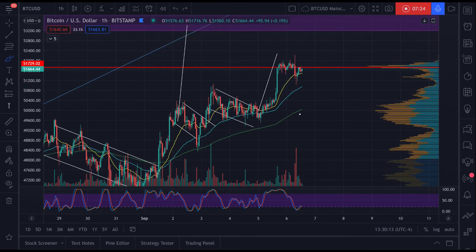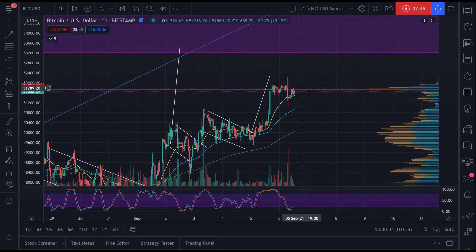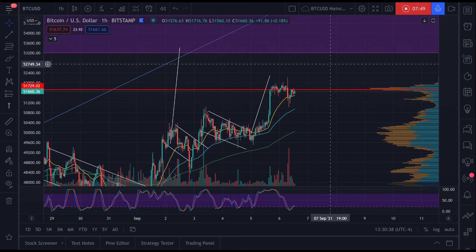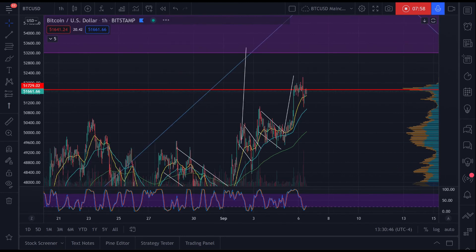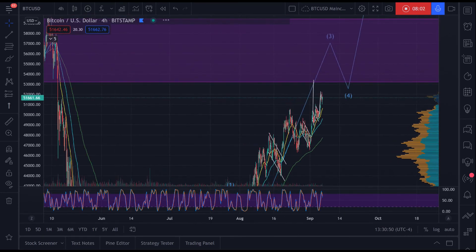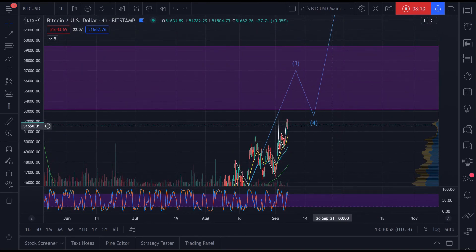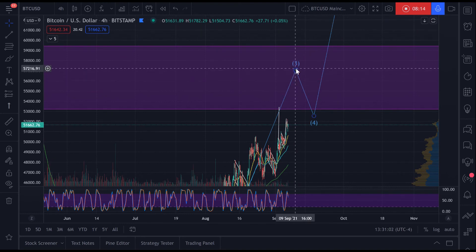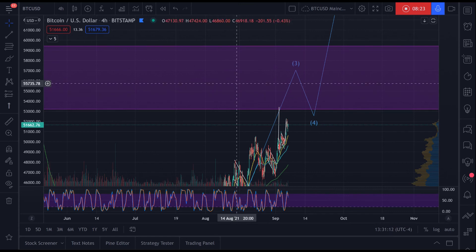I don't expect us to breach that range of resistance on the first try, or maybe not even on the second try. That said, Bitcoin is still characteristically bullish — with all of these bull flags we've printed, it's hard to see anything else except bullish momentum. We're not printing double tops or head and shoulders; it's still a very strong asset. There is still some time for altcoins to run while Bitcoin fights with the lower band of this larger resistance band.